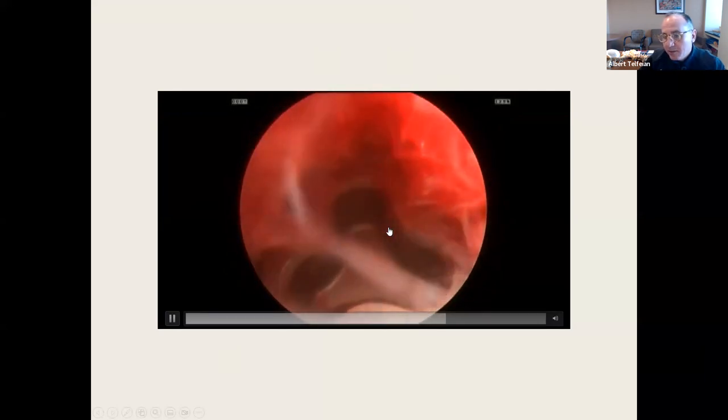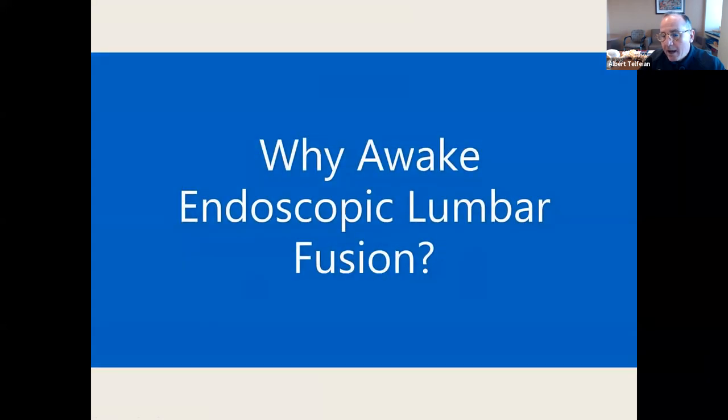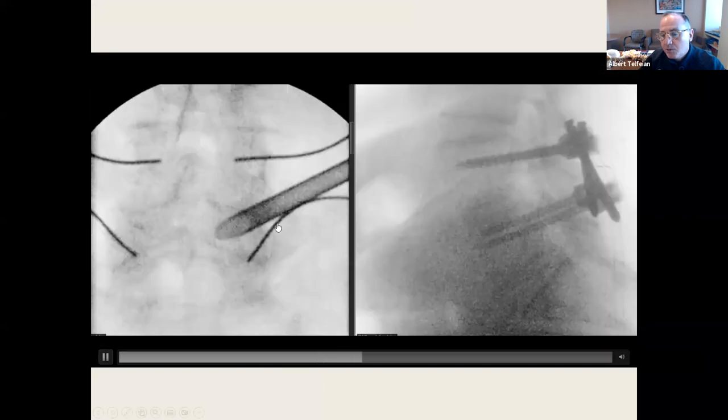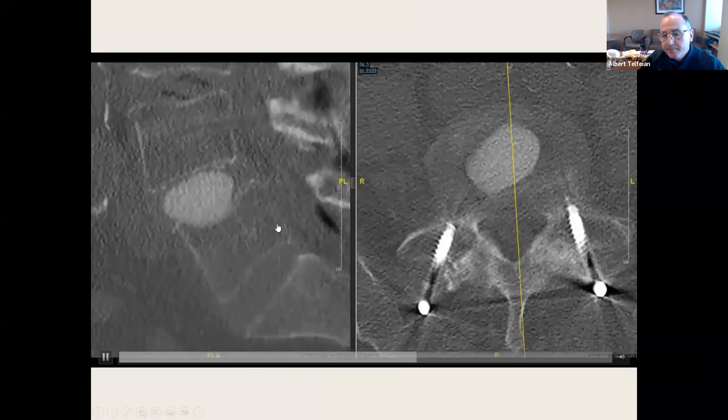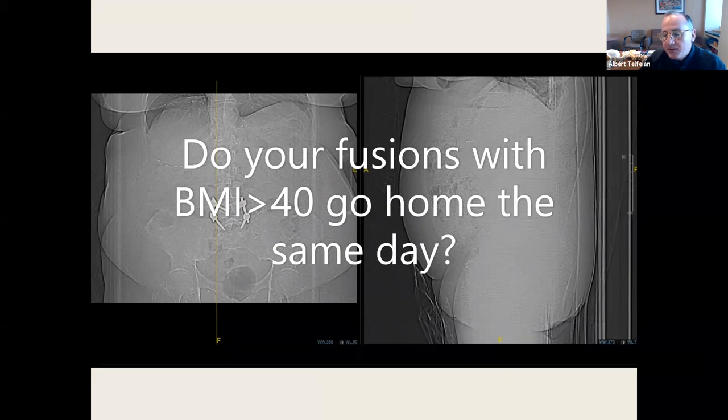This is just checking the cage to make sure there's no compression. She's an obese, not very healthy patient, so this surgery would be quite morbid. By doing it endoscopically, there's a way to get her out the same day of surgery, and she's very happy.